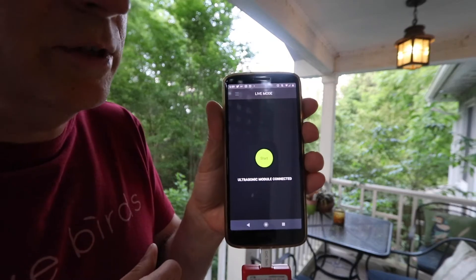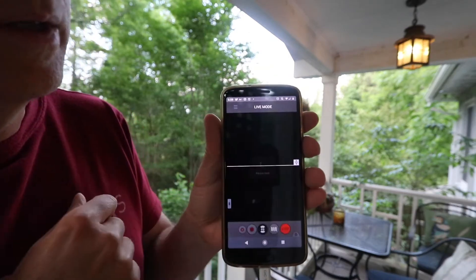Once I'm in Live Mode, all I have to do is hit the Start button, and I'm going to start listening. So, let's see if anyone's around.